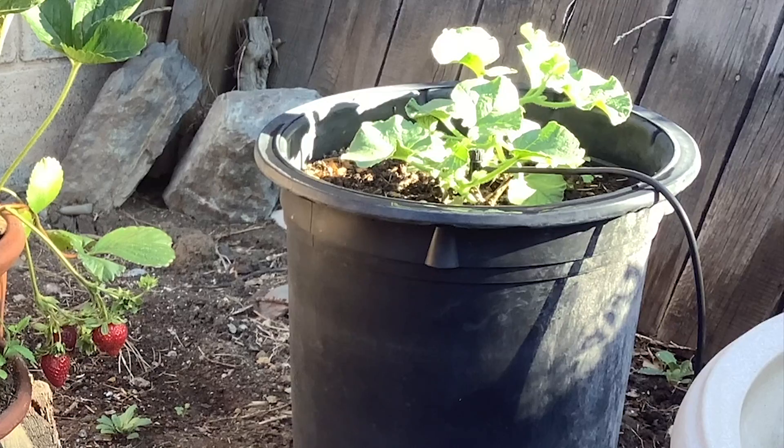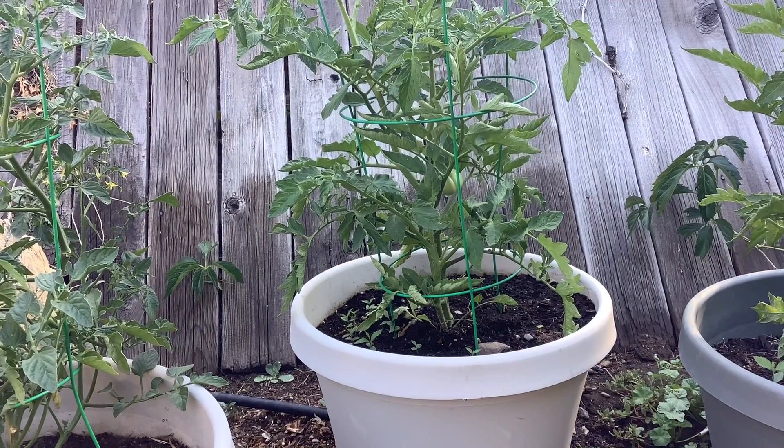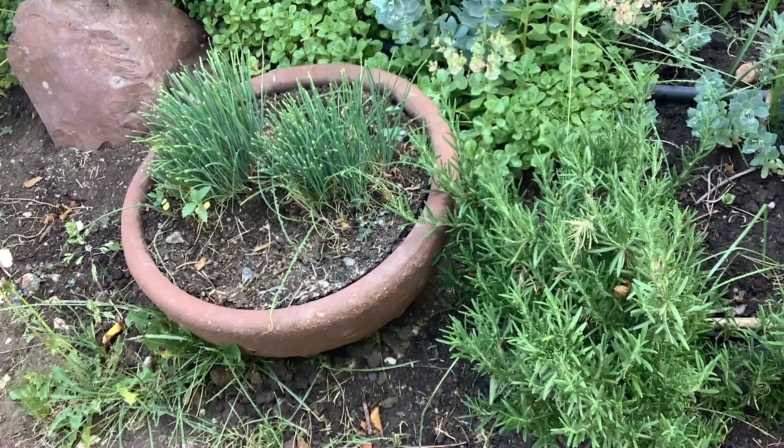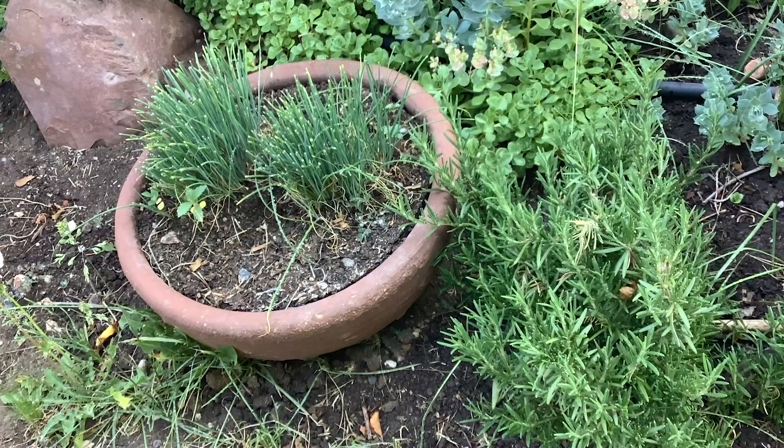We also have cucumbers, cantaloupe, lettuce, tomatoes, peppers, garlic, onions, strawberries, and herbs like parsley, cilantro, rosemary, chives, and mint.